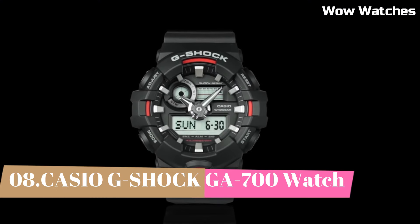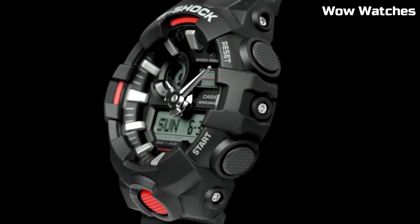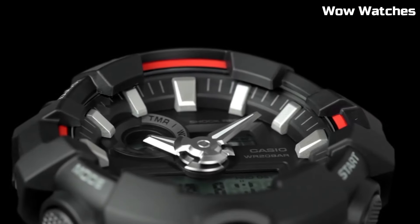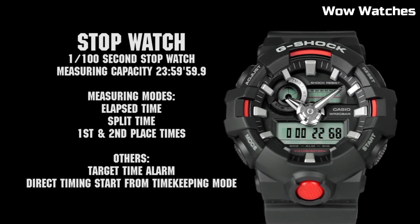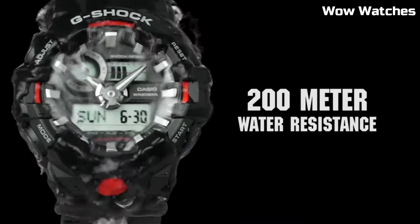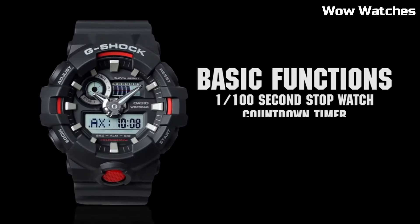Number 8: Casio G-Shock GA-700. It is a mid-range watch known for its durability and resistance to shock. Features include a digital display, stopwatch function, countdown timer, and multiple alarms. Overall watch thickness is 16.7 millimeters, band size men's standard. It is water-resistant up to 200 meters and is powered by a battery which can be easily replaced.